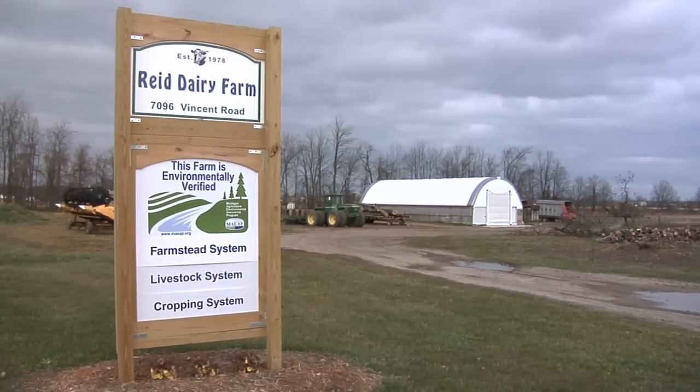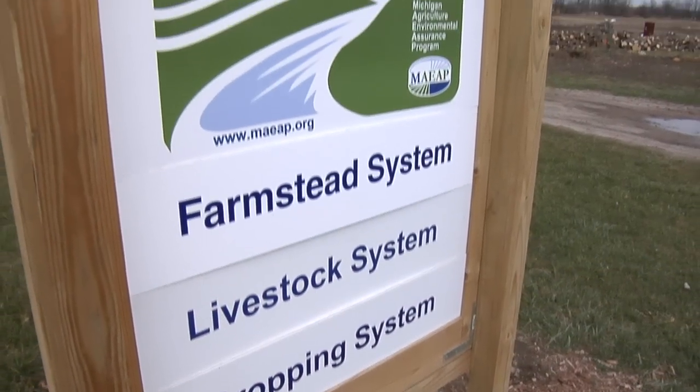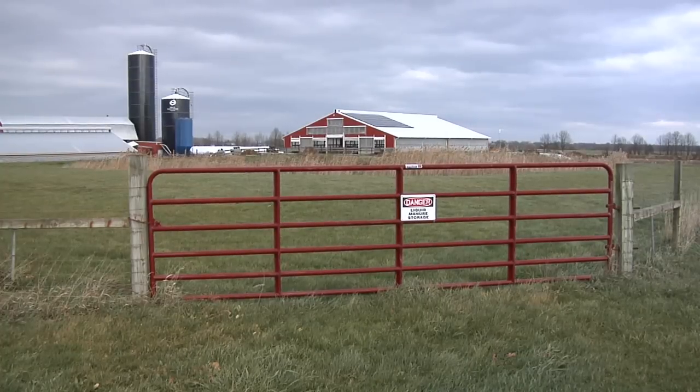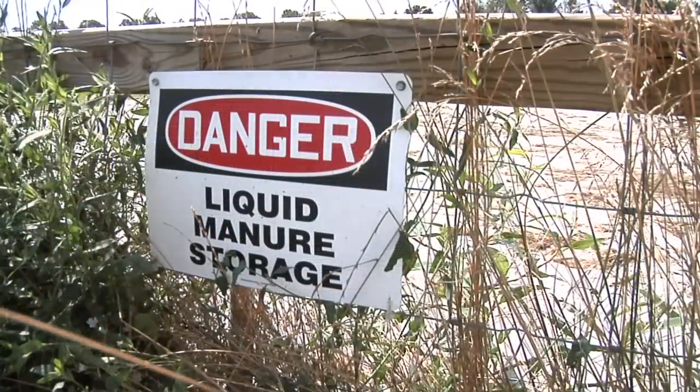When you visit the Reed Dairy Farm near Jeddo in St. Clair County, the MEEP sign catches your attention as you pull into the driveway. MEEP verification was the final step in an expansion plan that included a new home for the additional dairy cows and a new waste management system.